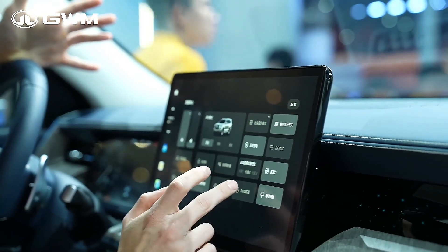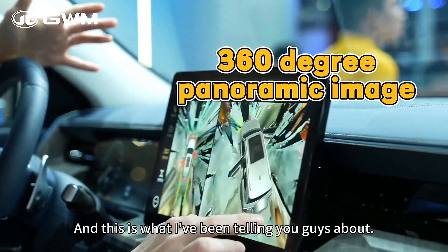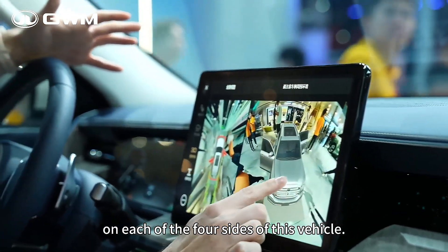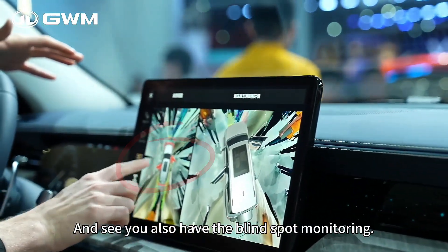Maybe you've got a family — you can check this out. This is the 360, and this is what I've been telling you guys about. You have cameras on each of the four sides of this vehicle, and you also have the blind spot monitoring.